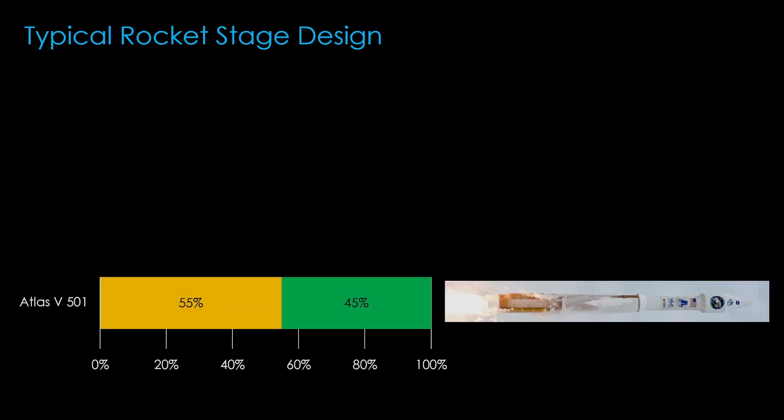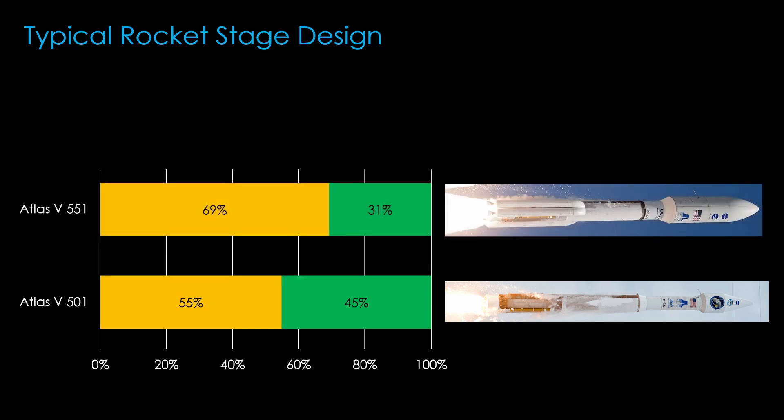To understand how Starship's staging is different, we'll need to look at how a typical rocket approaches stage design. On the Atlas V 501 rocket, which uses no solid rocket boosters, the booster does 55% of the work to get the payload to orbit, and the upper stage does 45%. The beefiest Atlas V, the 551 version with five solid rocket boosters, sees the booster doing 69% of the work, and the upper stage only doing 31%. That's a pretty typical ratio. The Atlas V stages at around 276 seconds into the flight, or roughly halfway to orbit.